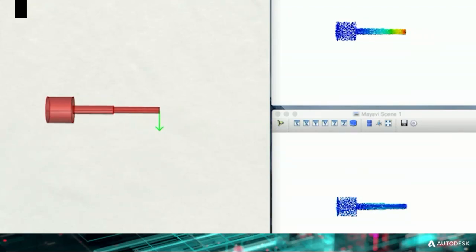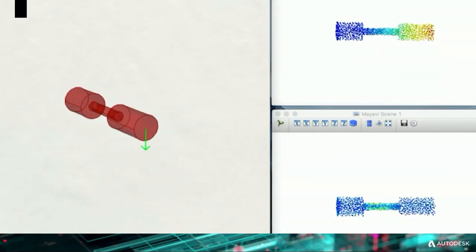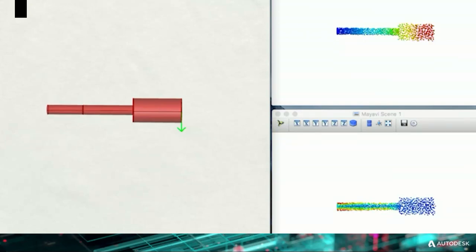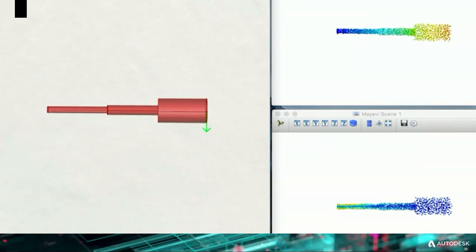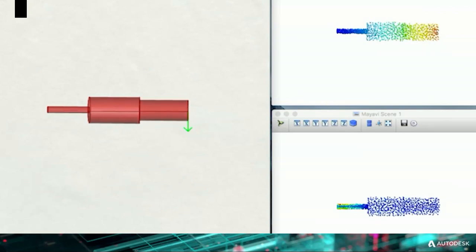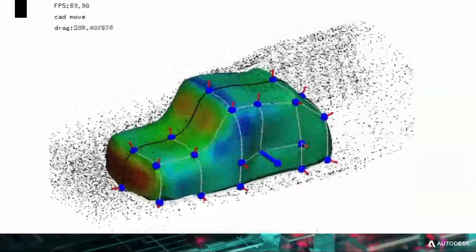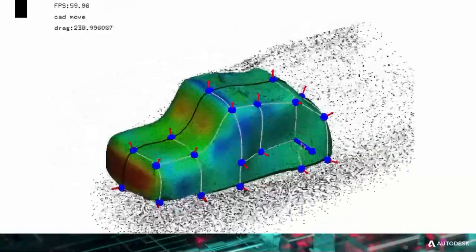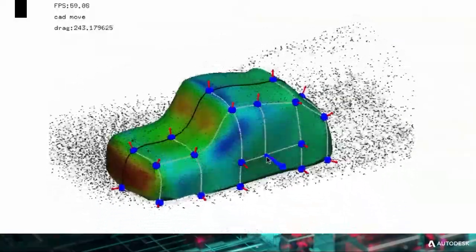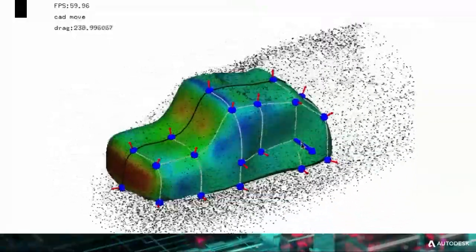As geometry gets more complex, typical numerical approaches to simulation tend to increase the time it takes to calculate exponentially. This isn't true of these AI techniques — as geometry gets more complex, it should stay computing on the order of milliseconds. We've also done this with computational fluid dynamics. These types of simulations typically are solving crazy nonlinear partial differential equations. What you see here is an approximation of laminar flow over this object, updating in real time — you can see 60 frames per second as the object is being manipulated.